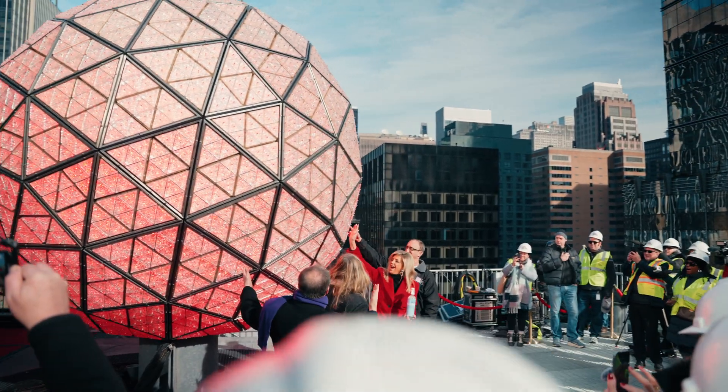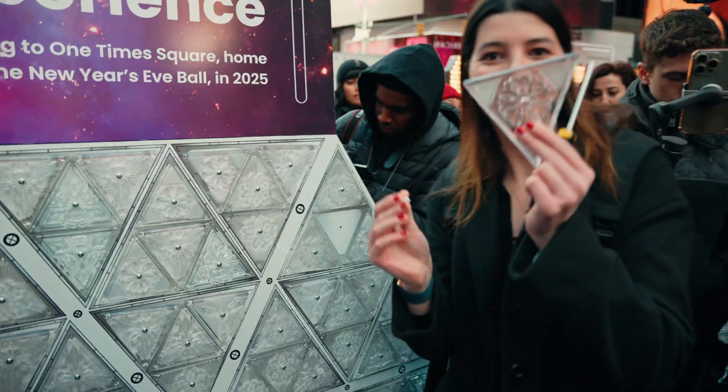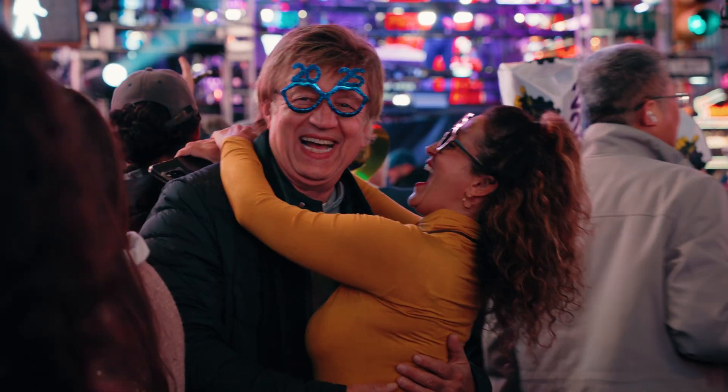Three days before the event, the Times Square team tests out the lights to make sure everything is working, and they do so much testing before the actual night. We went to every single test, and it was wild to see the amount of effort and dedication that goes into making this night feel magical for millions of people.